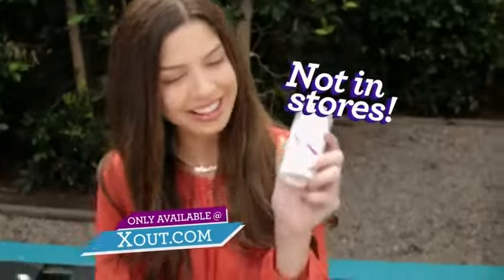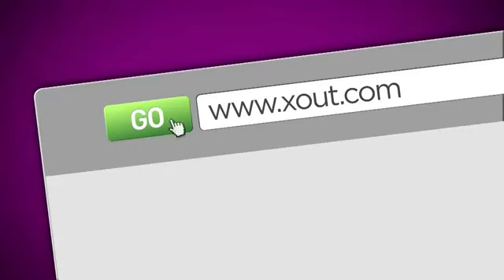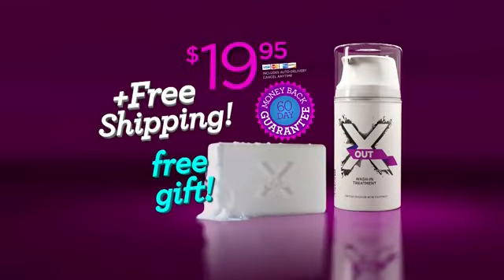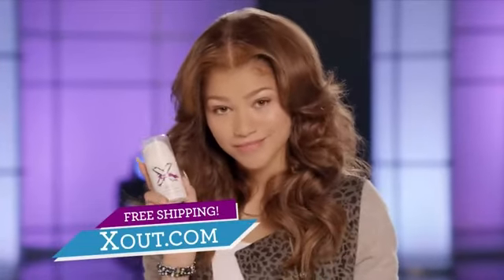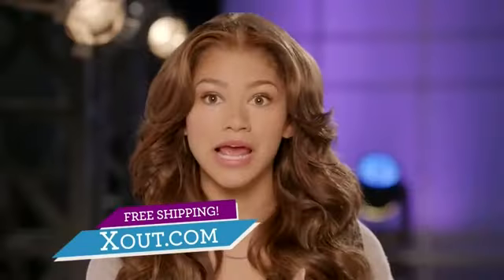It's great. You won't get XOut at any store, so go to XOut.com now and get a free gift plus free shipping for a limited time. If you want clear and seriously good-looking skin, this is your answer. Wash-in XOut.